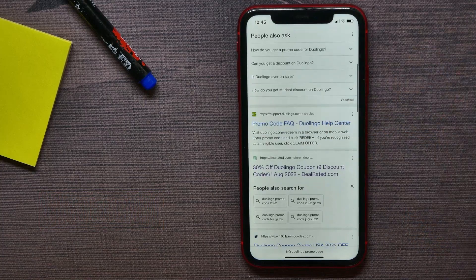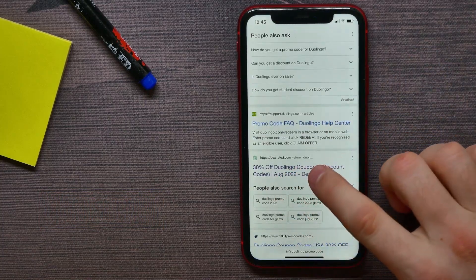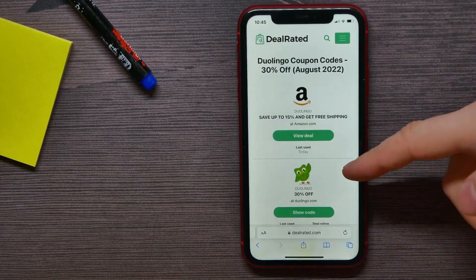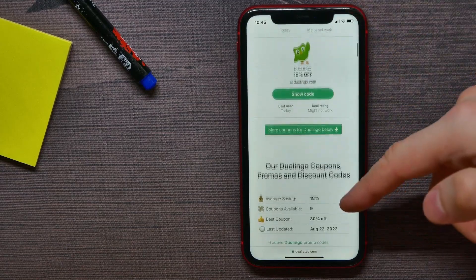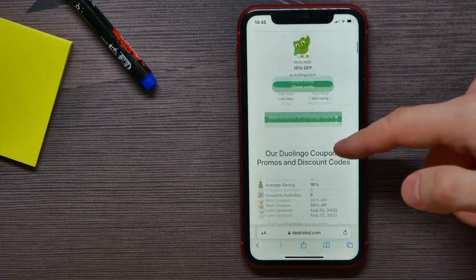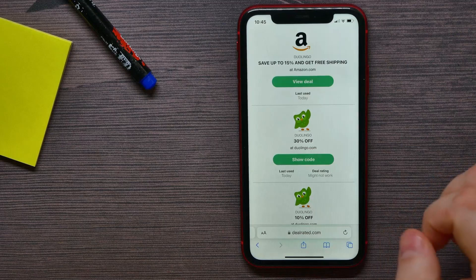Now just scroll down a bit until you find the dealrated.com website and get into it. Here you can find a lot of different promo codes for Duolingo. Scroll down to see them all — here I find a promo code for 30 percent off.